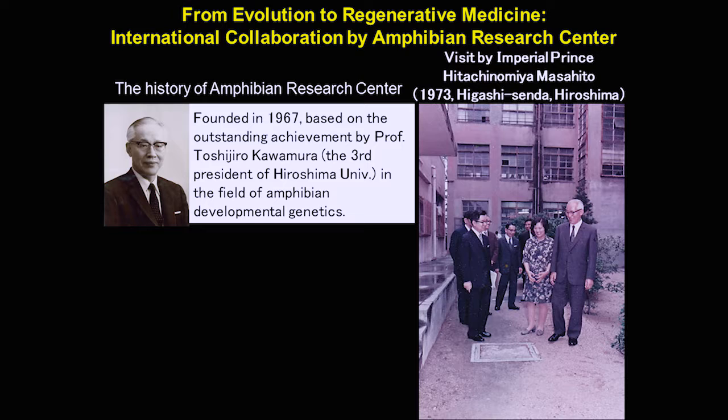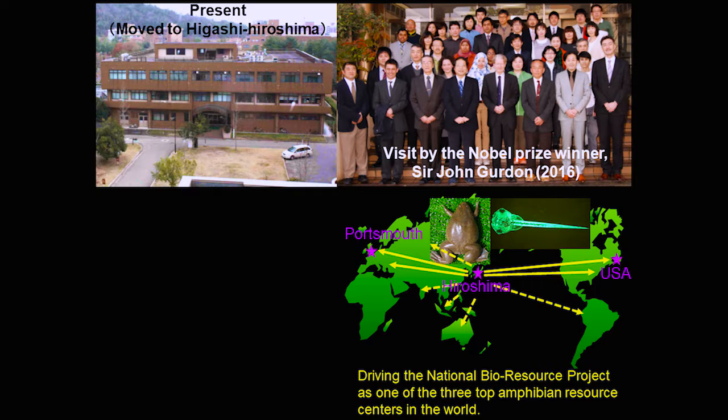In 1973, this facility was visited by Imperial Prince Hitachinomiya Masahito. Hiroshima University later moved from Hiroshima City to East Hiroshima, and the current center is located there now.